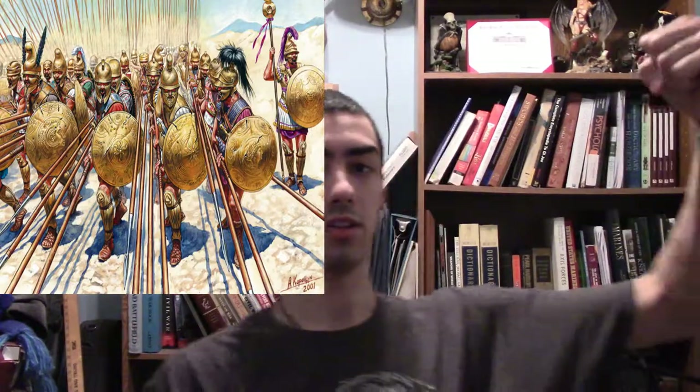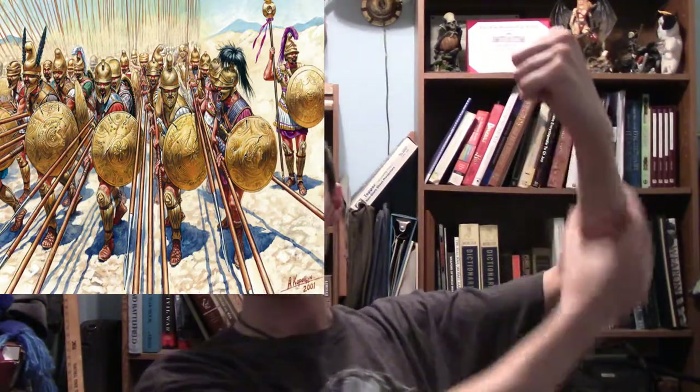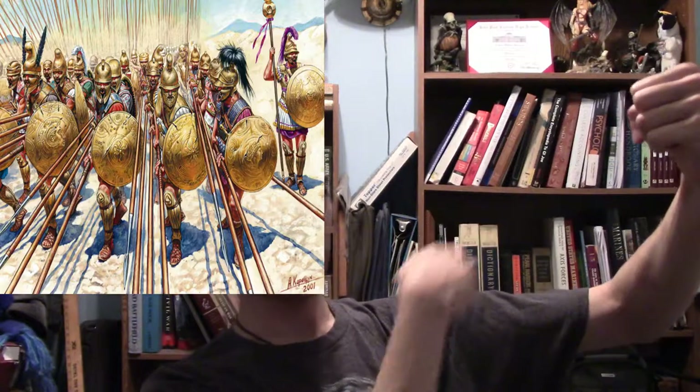This thing could have skewered right through Alexander if he hadn't lifted his shield, because it was strapped onto his arm and would have gone right through. I'm kind of surprised he survived.